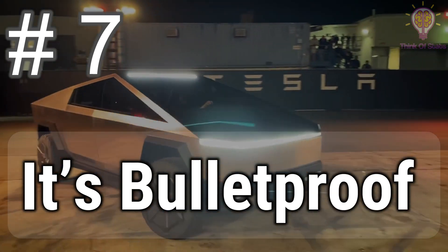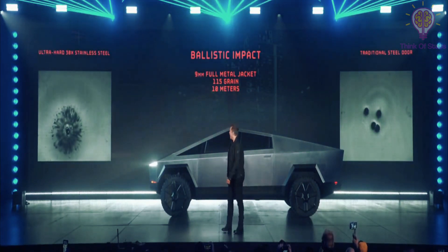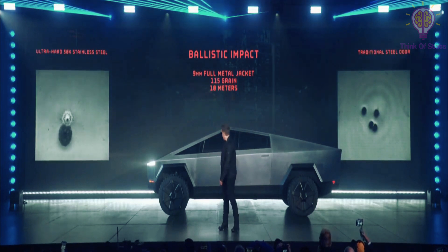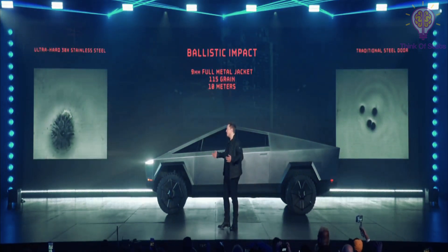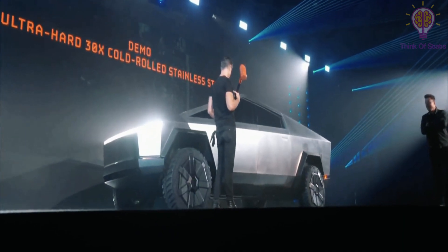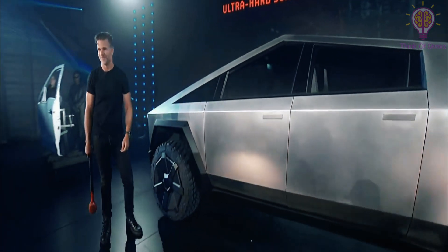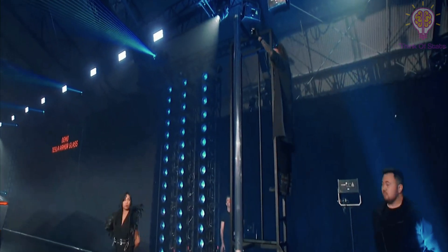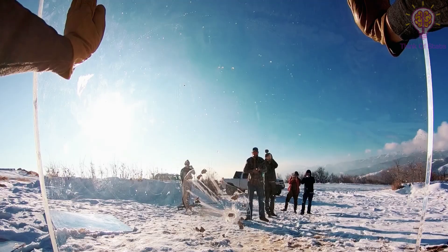Number 7: it's bulletproof. Musk claimed the pickup was bulletproof — specifically, resistant to 9mm ammunition, common rounds fired from handguns or machine guns — thanks to the 3mm thick, ultra-hard, cold-rolled stainless steel alloy used in the exoskeleton, which they developed initially for SpaceX's Starship rocket. Tesla's design chief Franz von Holzhausen took a sledgehammer to the door with no effect. The glass is armored too, although two demonstrations of the window's strength went wrong since they broke when von Holzhausen slung a big ball bearing at them. Other demos did validate the glass strength, and the on-stage window break isn't necessarily damning — after all, bulletproof windows also shatter when struck by shots, but they don't allow actual penetration.